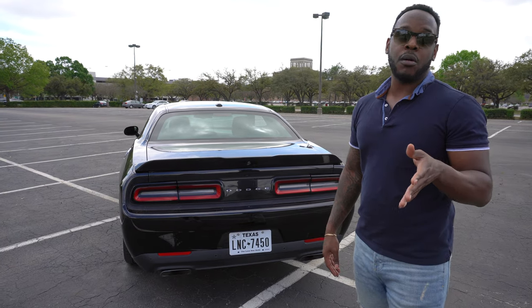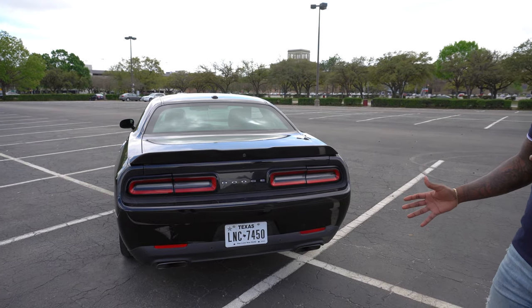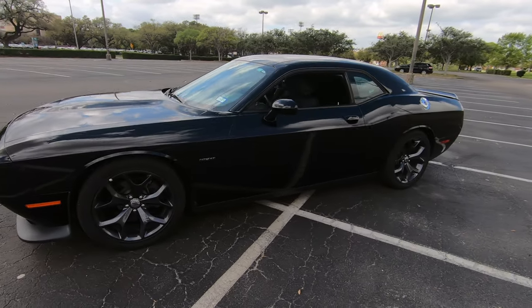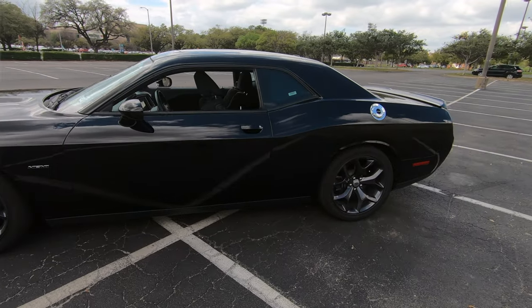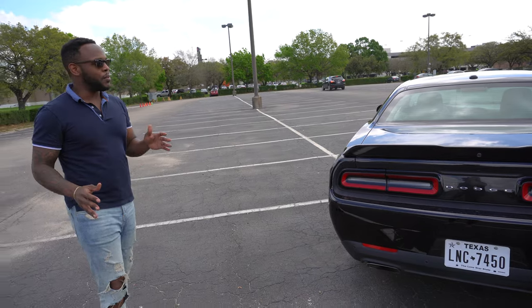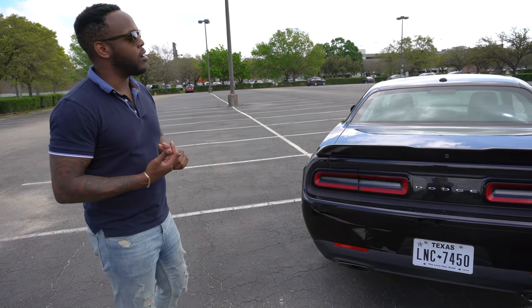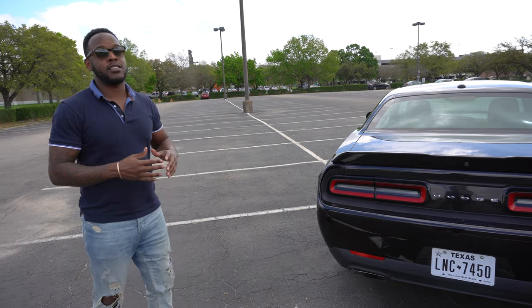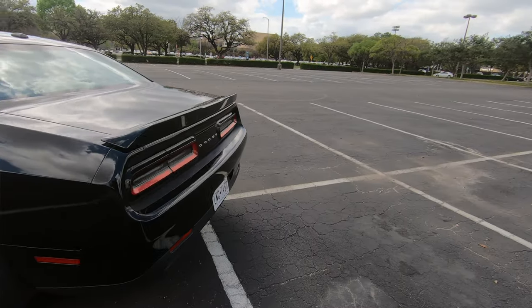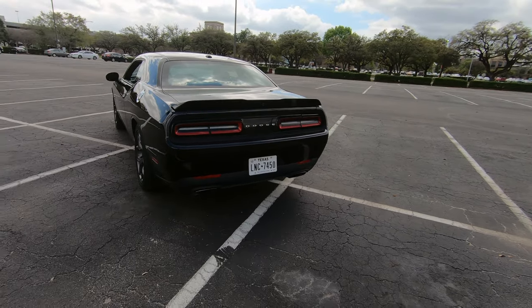That's it for the exterior. I love the way this car looks — the way it stands, it's easily noticeable at a stoplight. A lot of people like it because it's just a little bit larger than your average modern muscle car. The Mustang and Camaro are a little smaller, whereas the Challenger has a lot more presence on the street. Let's go ahead and dig into the interior.